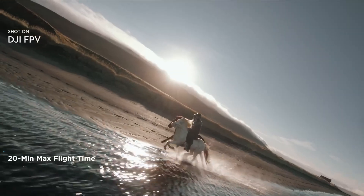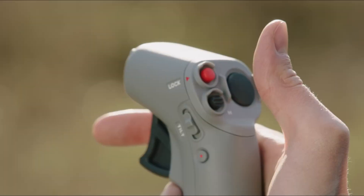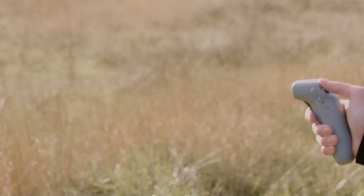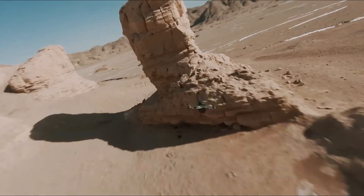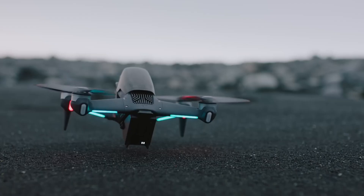Normal mode offers a smooth, user-friendly flight, perfect for beginners. Sport mode cranks up the speed while still offering some assistance, and manual mode is where experienced pilots can push the limits with full control. One of the standout improvements is the new propulsion system.